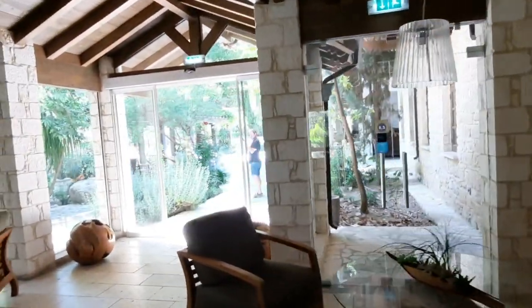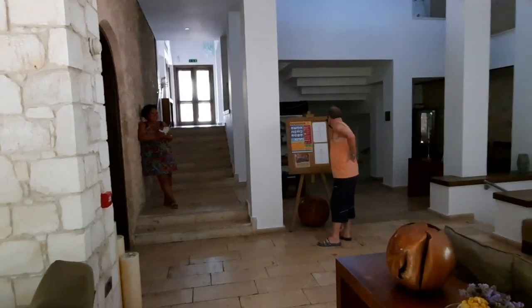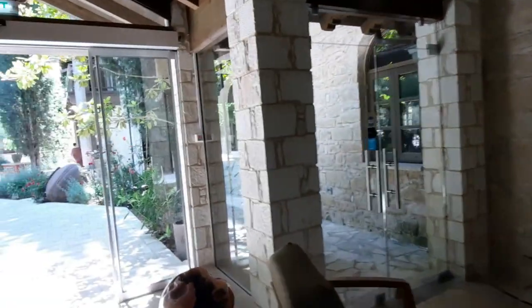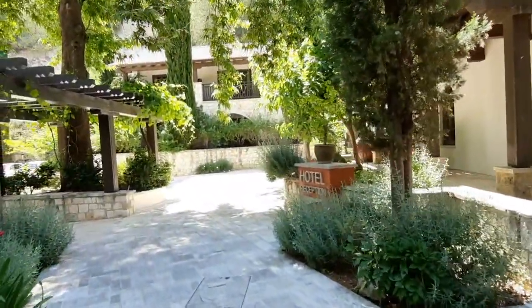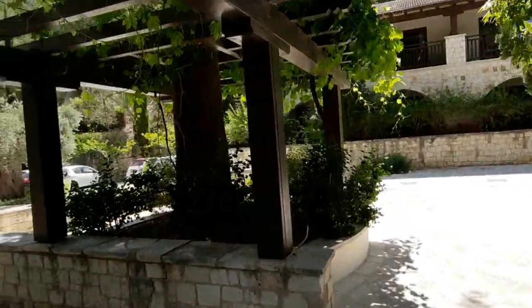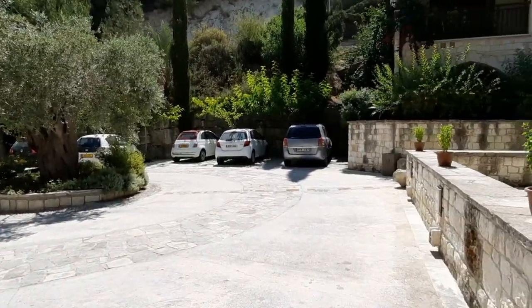Right guys, George from Cyprus Insight, and finally the crew have got their act together and we're going urban exploring. Come on guys, move! We're going to go up to Miliou and find some abandoned buildings and see what we can spot, or maybe find some ghosts.